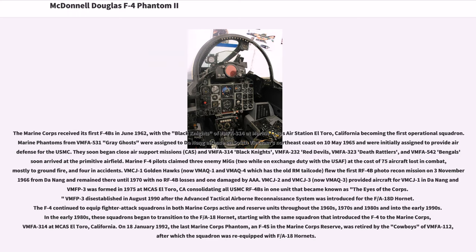VMFP-3 was disestablished in August 1990 after the Advanced Tactical Airborne Reconnaissance System was introduced for the FA-18D Hornet. The F-4 continued to equip fighter attack squadrons in both Marine Corps active and reserve units throughout the 1960s, 1970s, 1980s, and into the early 1990s. In the early 1980s, these squadrons began to transition to the FA-18 Hornet, starting with VMFA-314 at MCAS El Toro. On January 18, 1992, the last Marine Corps Phantom, an F-4S in the Marine Corps reserve, was retired by the Cowboys of VMFA-112, after which the squadron was re-equipped with FA-18 Hornets.